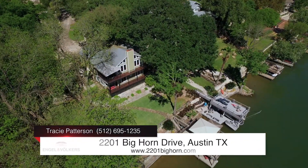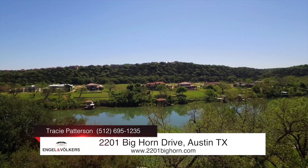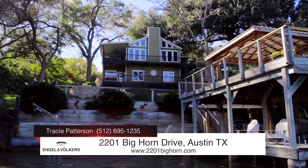Hi, I'm Tracy Patterson. Welcome to Lake Austin. The appeal of this location is the combination of Lake Austin living in the acclaimed Lake Travis School District.